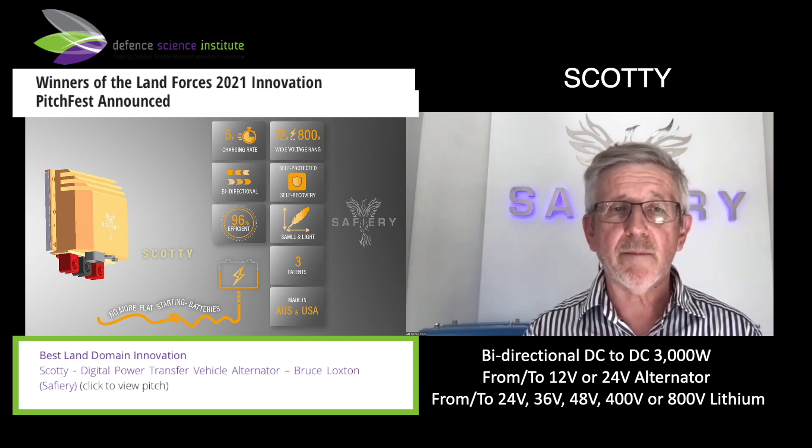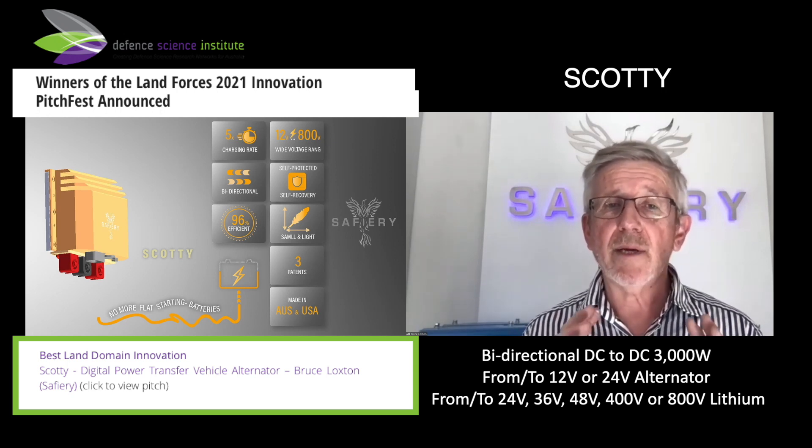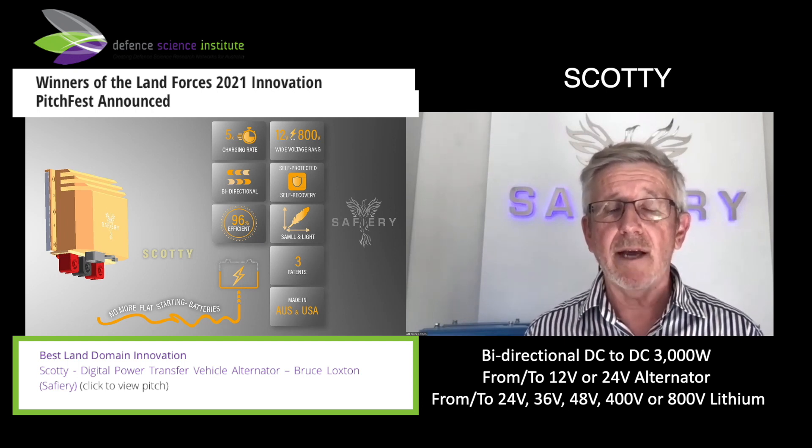High-grade reliability, unbreakable — no output fuse is required. Throw a spanner across the output circuit and it just stops; take it off and it's totally protected. It's designed and developed here in Australia using Australian and USA components. There'll be a big leap in requirements in the future, and we have the product here now.